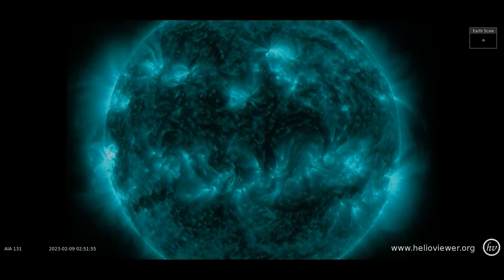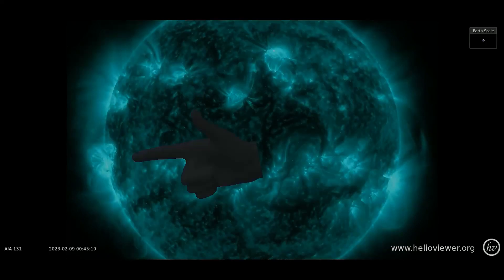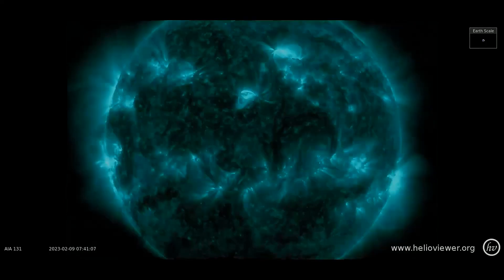Here's the SDO-131 filter, showing M-class solar flares occurring in sunspot region 3217.